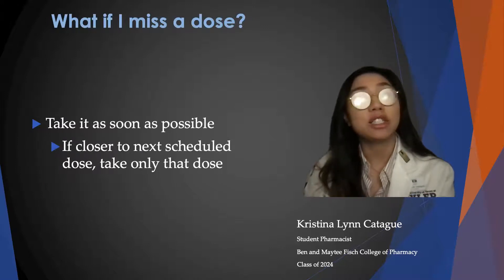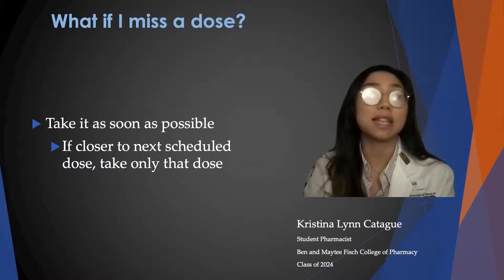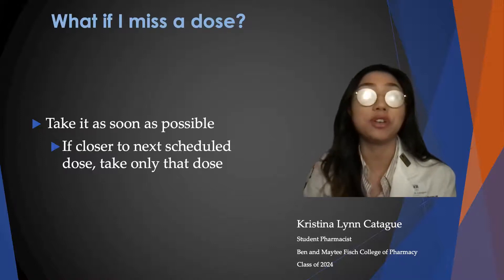If you miss a dose, take it as soon as possible. But if you are closer to your next scheduled dose, then skip the dose that you missed and just continue on with your schedule.